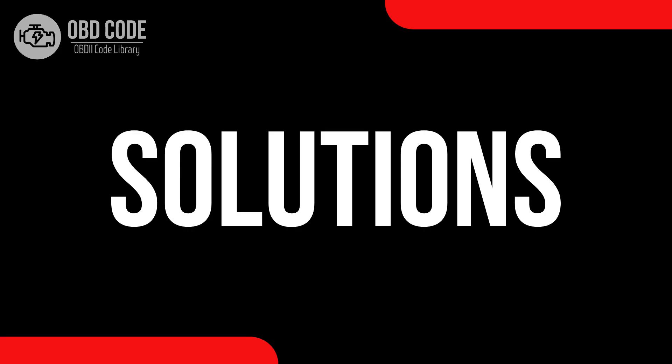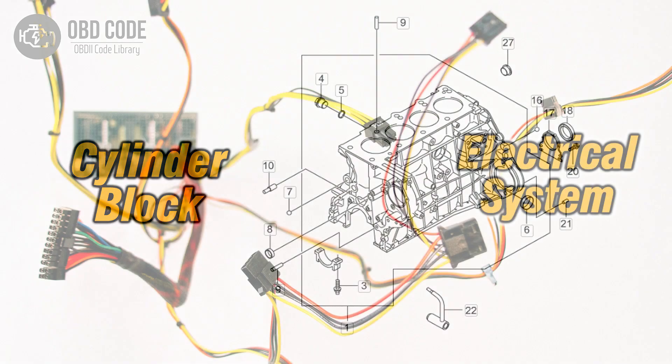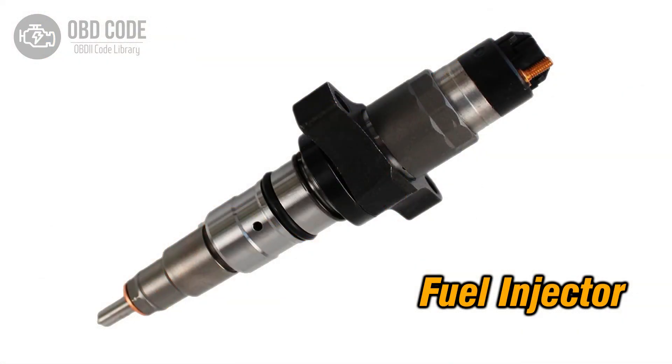Code Solutions P0275: 1. Diagnose and address any imbalance in the contribution of Cylinder 5 in the engine. 2. Inspect wiring in the circuit related to Cylinder 5 and repair or replace damaged sections. 3. If the fuel injector in Cylinder 5 is faulty, replace it.